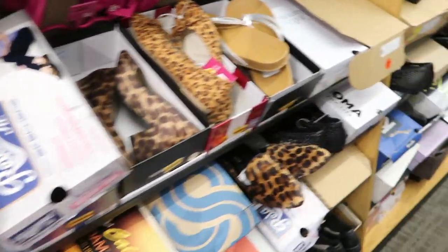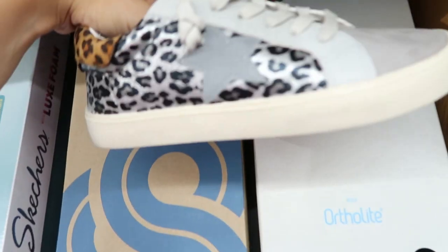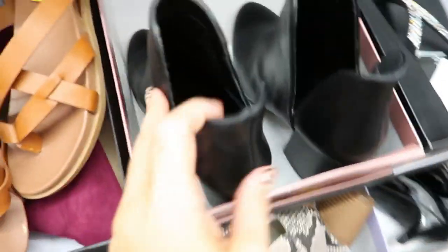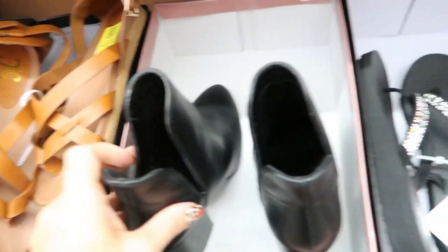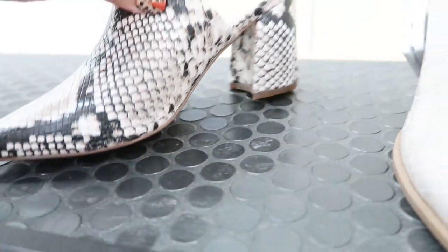I guess no one bought boots last year. Oh, these are cute — these look like Golden Goose dupes. Oh I like these, these are from Nine West. These are $34.99 on clearance from Madden Girl. These mules are so cute, they're $55.99 — it's like a snakeskin. I really like these for Florida because I get that boot look but I'm not super hot in them.